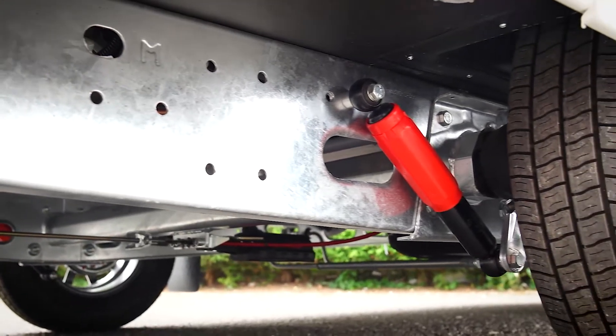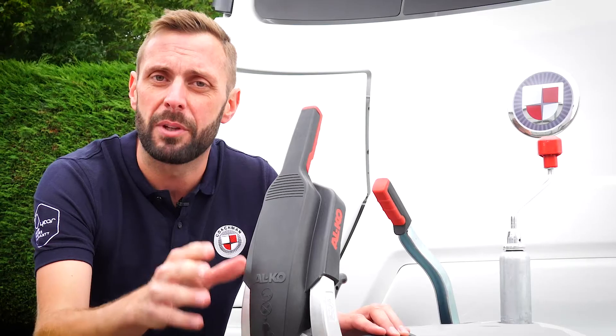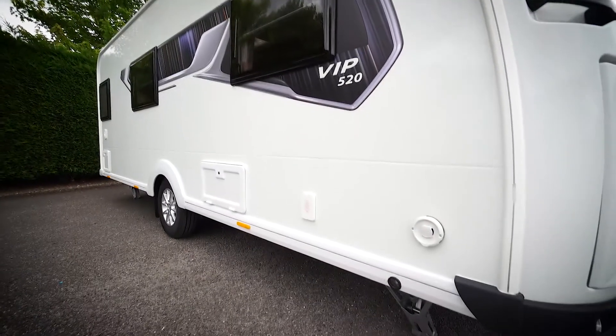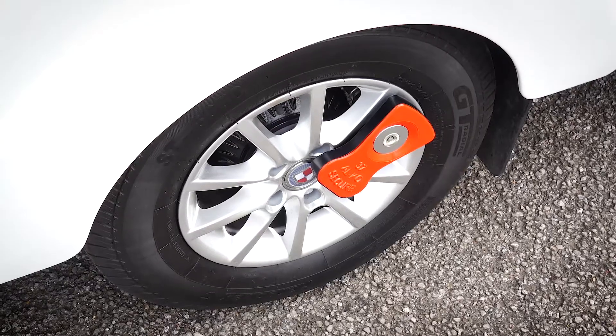In addition, and also fitted as standard, is the ALCO trailer control system, or ATC as it's more commonly known. These items combine to give you an all-round smoother and safer towing experience. The VIP comes with the ALCO secure wheel lock, one of the market-leading security devices available for your caravan.